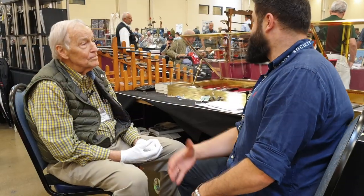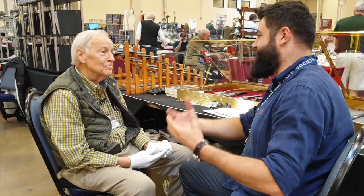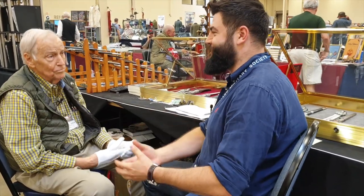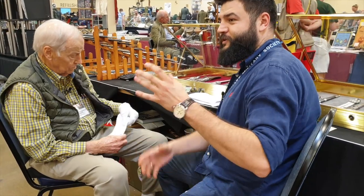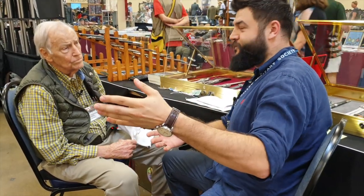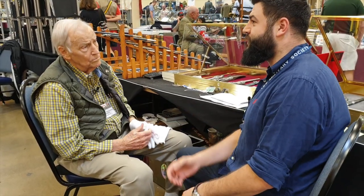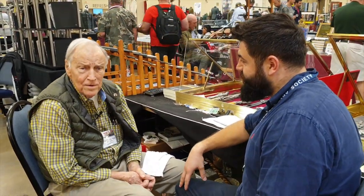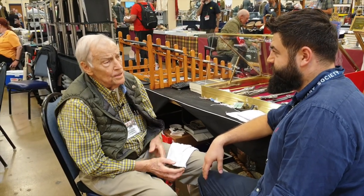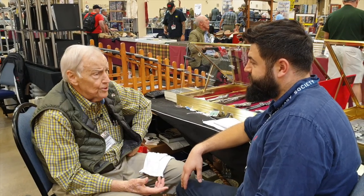Thank you for your explanation. I'd like to ask you a couple of questions. Because you are a very famous man, a very famous collector in Russia also. A lot of collectors read your books, and that's very interesting. How long did you collect? I bought my first dagger in Germany, in Munich, in 1960. I was graduating from the university.